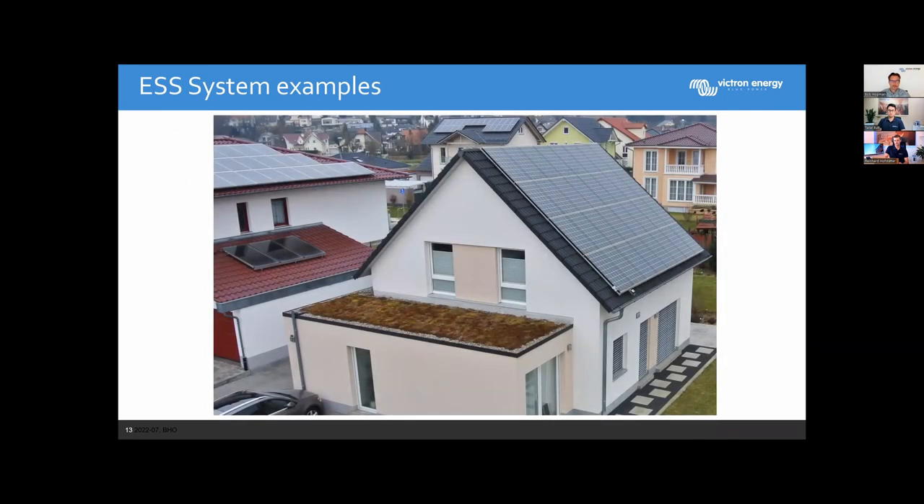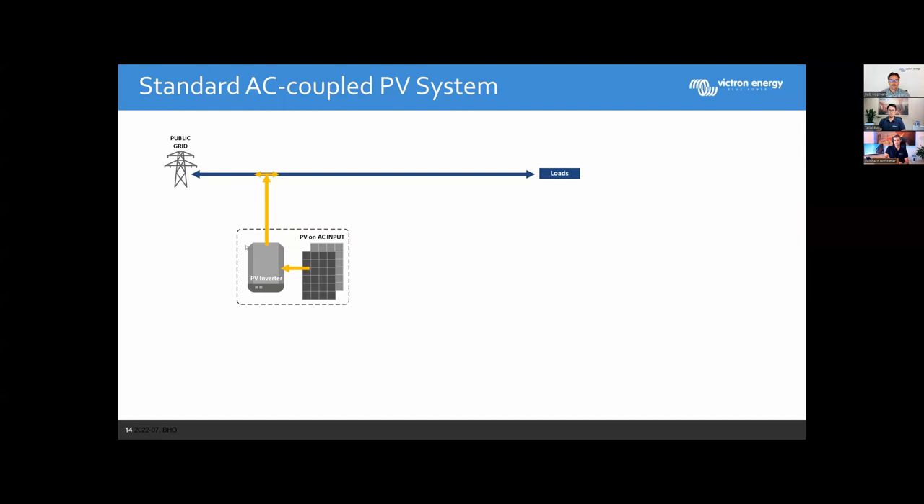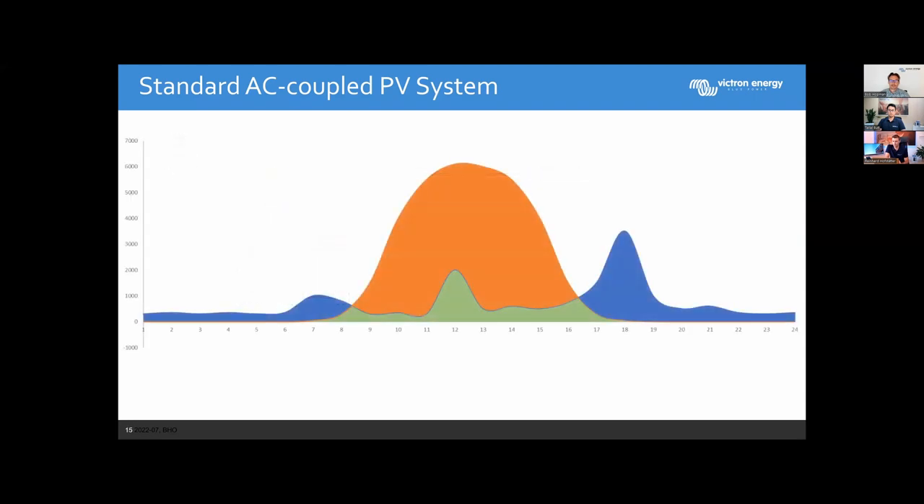To start with Victron Energy home storage — this is from the point of view of Victron products, so we focus on home storage systems with a battery installed. In many countries including Germany, Austria, and Switzerland, home storage makes a lot of sense. This is an example where a roof is covered with PV modules to increase self-consumption. The public grid is on the left, the loads in the building on the right, and the PV generator produces energy for loads; surplus is fed back into the grid. On a sunny day the solar yield forms a bell curve — highest at noon, tapering off in the afternoon.